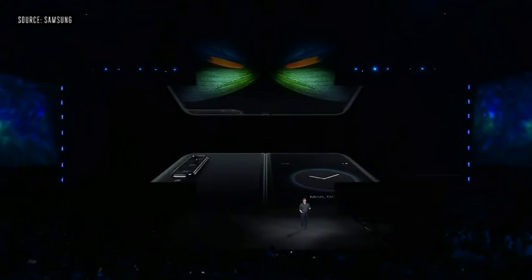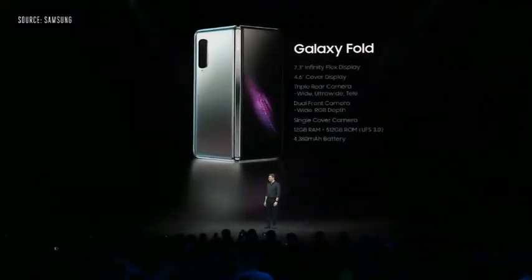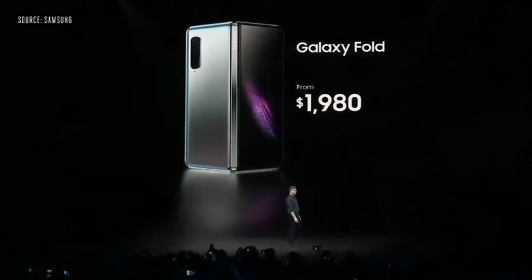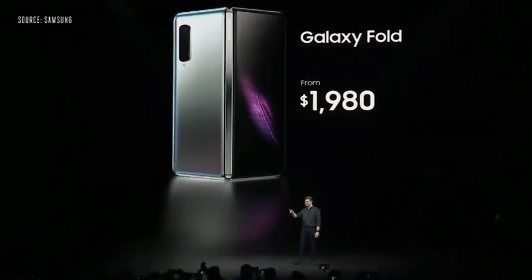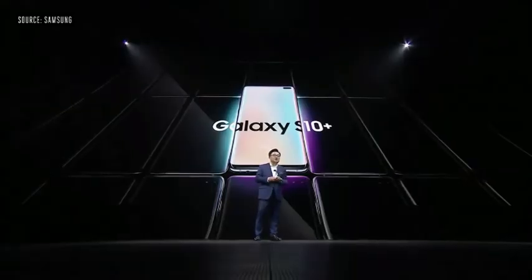It's actually a system of six cameras: three on the back, two on the inside, and one on the front. The Fold comes in both an LTE and a 5G version, starting from $1,980, depending on your region and carrier. You can get your very own Galaxy Fold starting on April 26th.